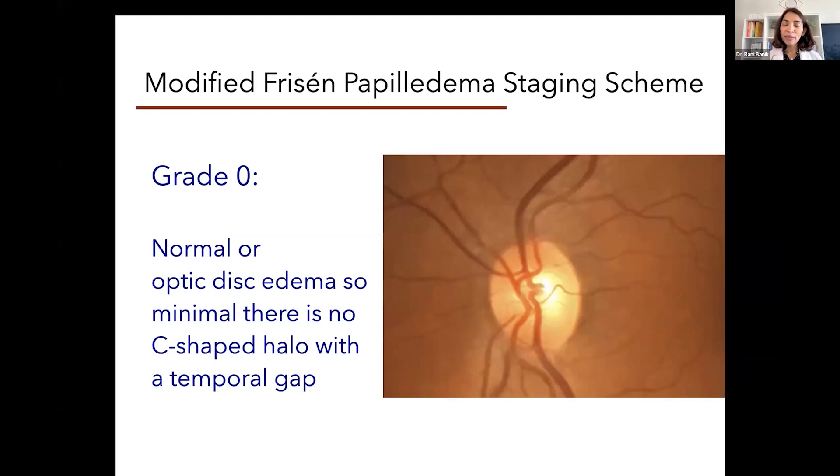We can monitor treatment response using OCT as well. Normal OCT measurements are anywhere from 80 to 120 microns. Many patients with papilledema may have slightly higher than that — 125, 130 — that's mild. But some people have OCT measurements in the hundreds: 200, 300, 400, even 500 microns of swelling that can develop from raised intracranial pressure.